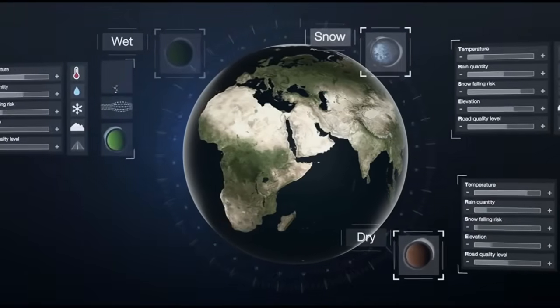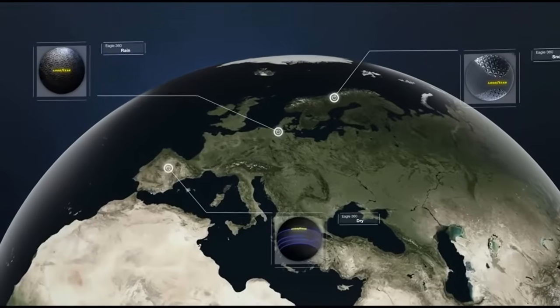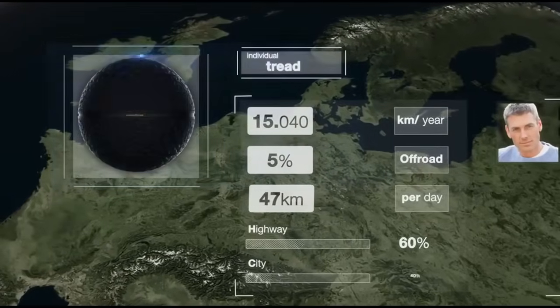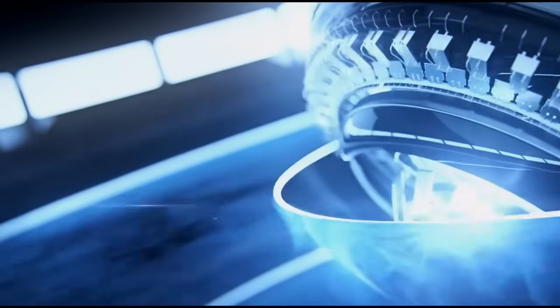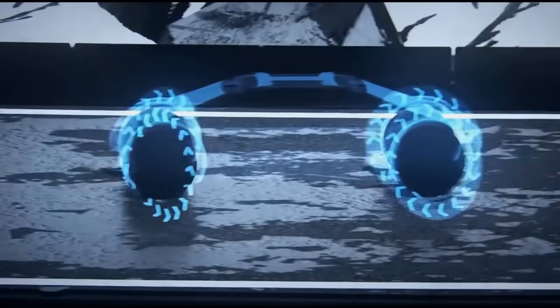What's better than a spherical tire that can levitate? How about a spherical tire that can levitate and also change shape? Goodyear showed us its Eagle 360 concept at last year's Geneva Auto Show, and this year it's taken things a step further with the Eagle 360 Urban. It's made of a super elastic polymer — the tire's bionic skin has a flexibility similar to that of human skin.